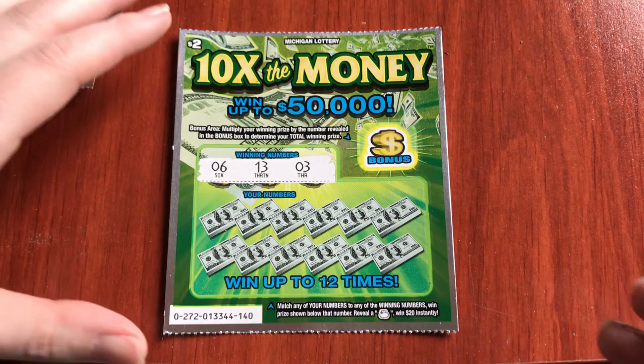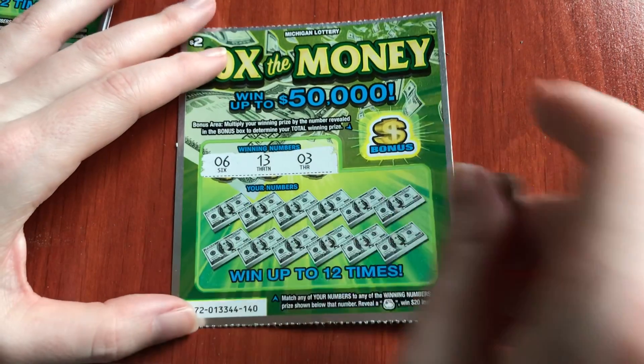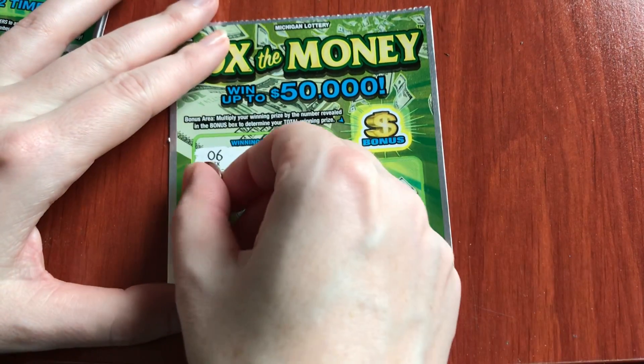10 times sounds good! So there's a bag of cash — win $20 instantly — otherwise we're trying to match the numbers, and there's a bonus spot multiplier. Let's go see what happens.